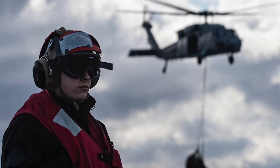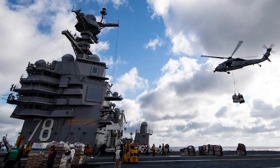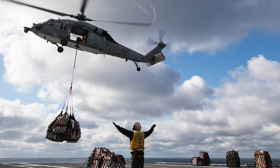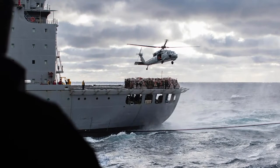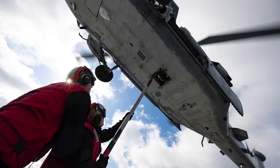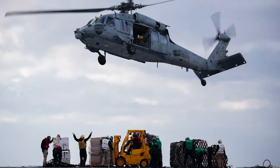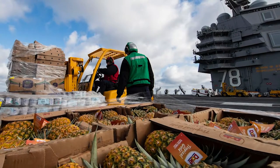In addition to receiving flight deck and air traffic control certifications, Ford accomplished its first vertical replenishment. Working alongside USNS Joshua Humphries and with the tridents of Helicopter Combat Squadron 9, the Ford received 77 pallets of food and dried goods in just over four and a half hours.